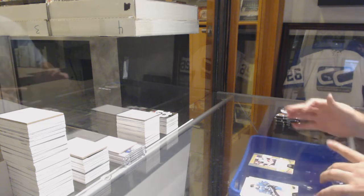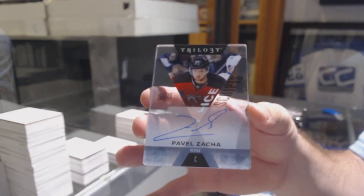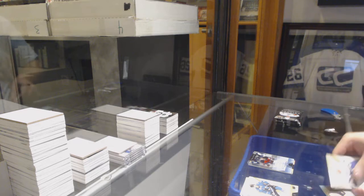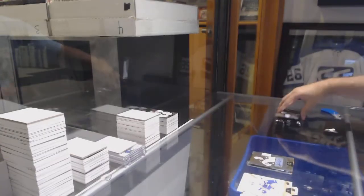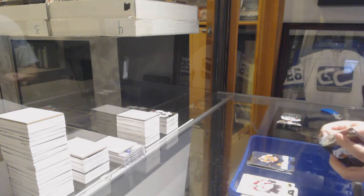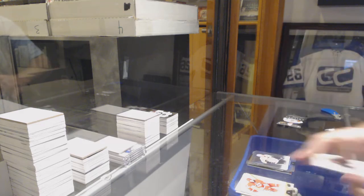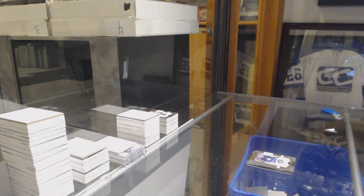We've got for the Devils, Ice Script Auto — Pavel Zacha. We've got a rookie auto for the Boston Bruins 275 — Dan Heenan. For the Flyers, 849 Claude Giroux. Calgary Flames 849 Johnny Gaudreau. Malkin for the Penguins, 849. And Kyle Connor rookie for the Winnipeg Jets. There you go.